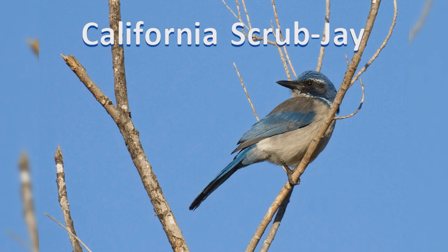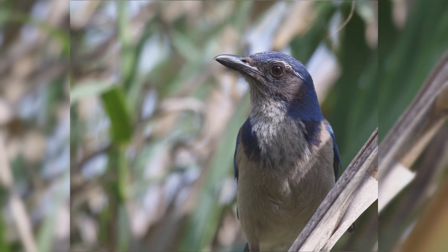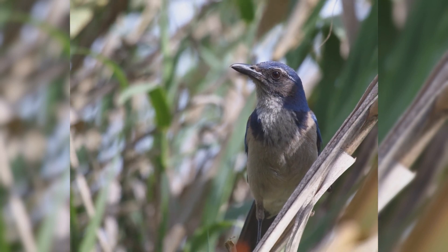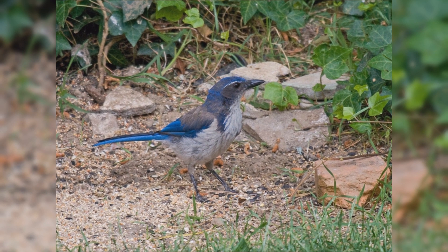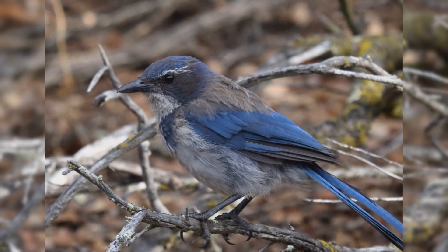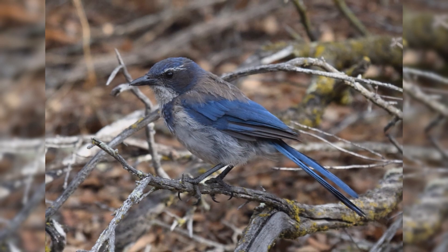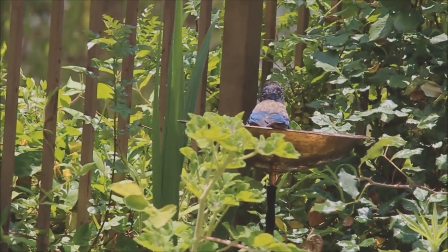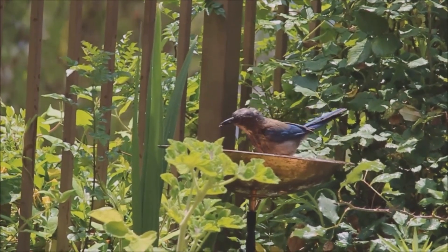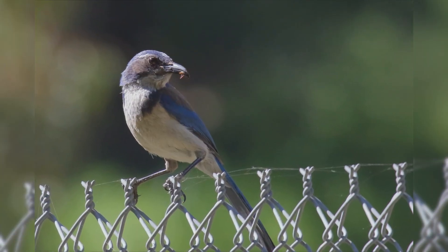California Scrub Jays are one of the four species recently split off from the former single scrub jay species. These are year-round residents along the West Coast from Washington State to the southern Baja Peninsula. Their primary habitat is scrubby oak woodlands. They frequent residential backyards. These birds are active and noisy. They hop when foraging on the ground. In fall, they cache food by burying and hiding nuts and seeds.